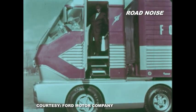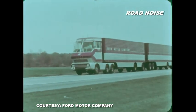Here's to the innovative and fascinating Big Red. If you enjoy this feature and want more interesting automotive-based content, please subscribe to the Road Noise channel.